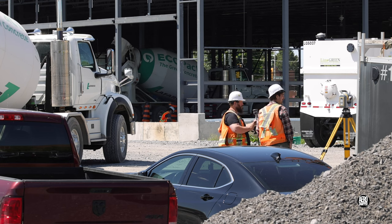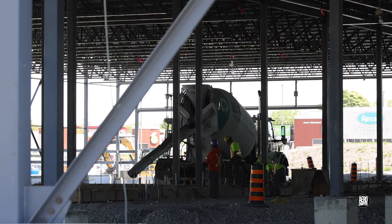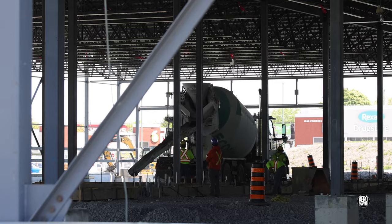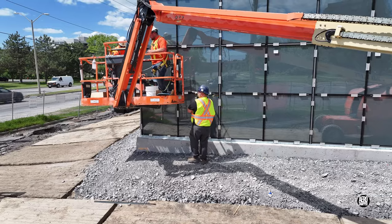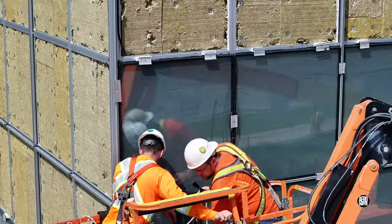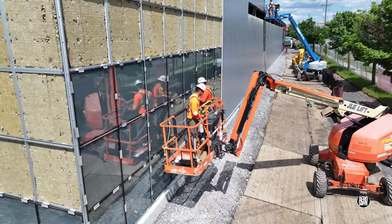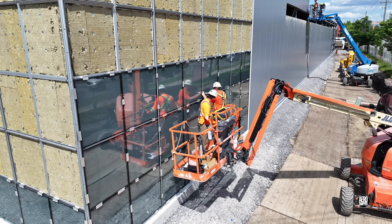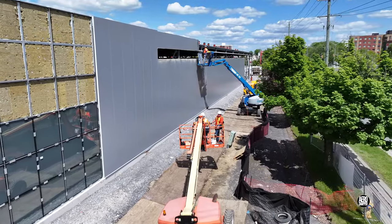Outside, surveyors from IN Engineering are busy. Back on the south wall, progress with the glass installation has been rapid. The situation is exactly the same in respect of the wall panels.